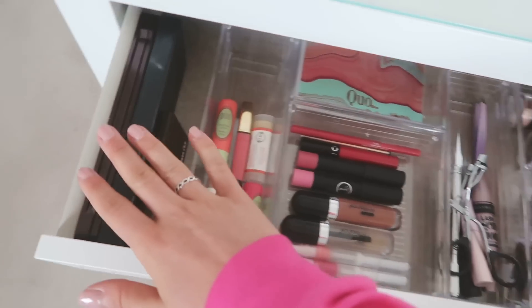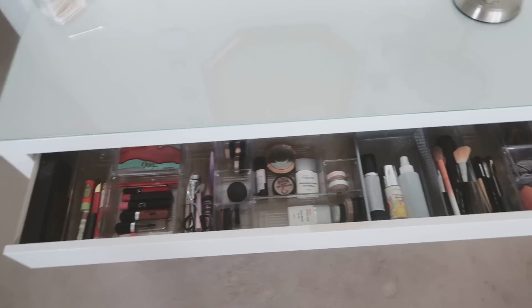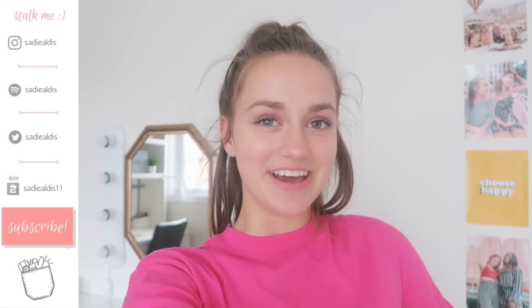Finally over here I have my three other palettes and they fit really nicely there. Here is a big overview of what my vanity looks like - it is such an improvement from before. I love how you can see everything. Thank you guys so much for watching this video and I really hope that this either inspired you or helped you organize anything in your room. I love organizing - it's probably one of my favorite things to do. I love you so much and I will see you in my next video. Bye!